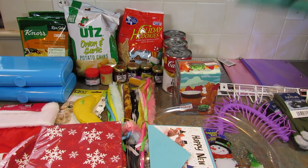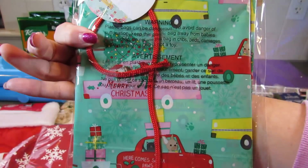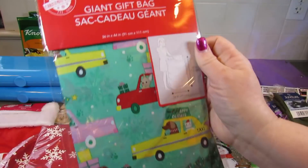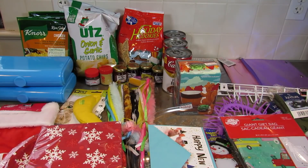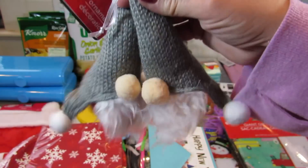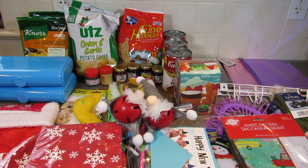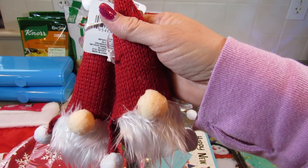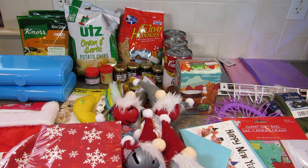I picked up this giant gift bag because it has animals in cars and that is so cute. It is 36 inches by 44 inches. Then I found these gnome ornaments — and they're also bells; they don't really ring, they kind of just make noise. They're so cute — I got them in gray and they also have them in red.